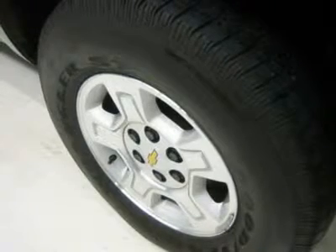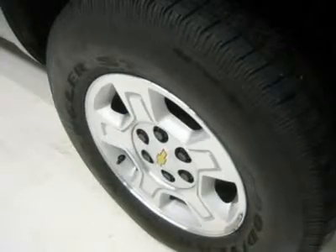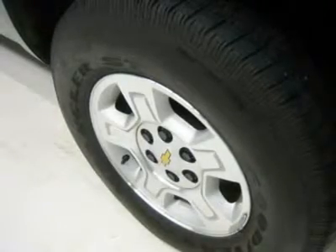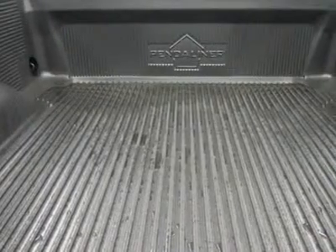Fog lights, factory all-weather floormats, locking tailgate, easy-raise assist tailgate, factory alloy rims, air, cruise control, tilt, power locks, power windows.